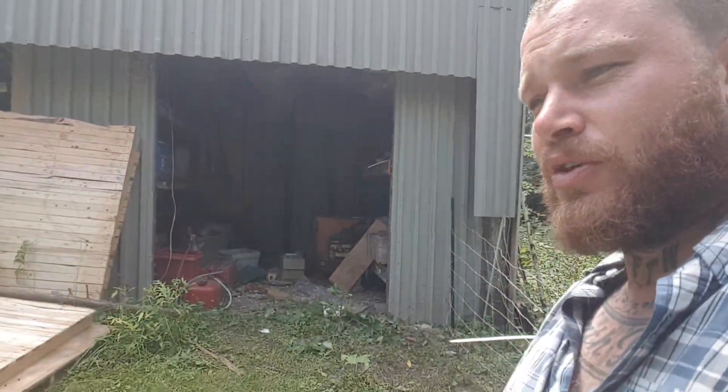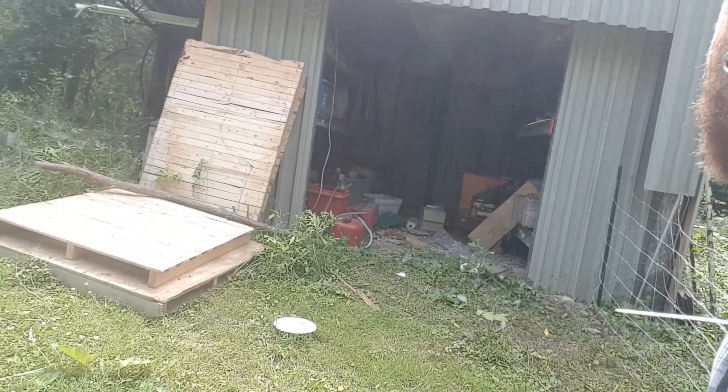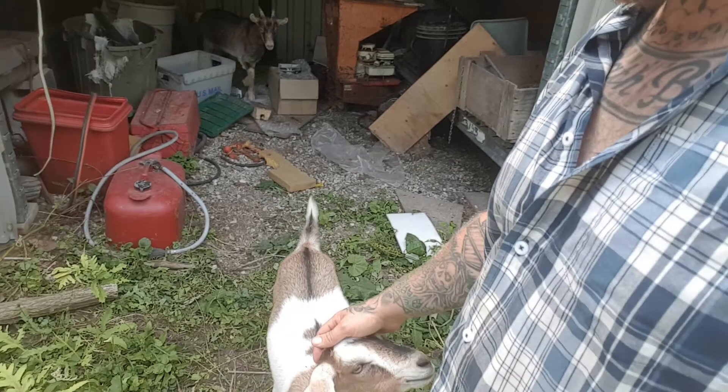The horse flies are terrible right now as well. They should come out in a minute. I guess we're going to have to go in to see them. It's temporary conditions right now where they're in, but they'll be getting a much better barn soon.